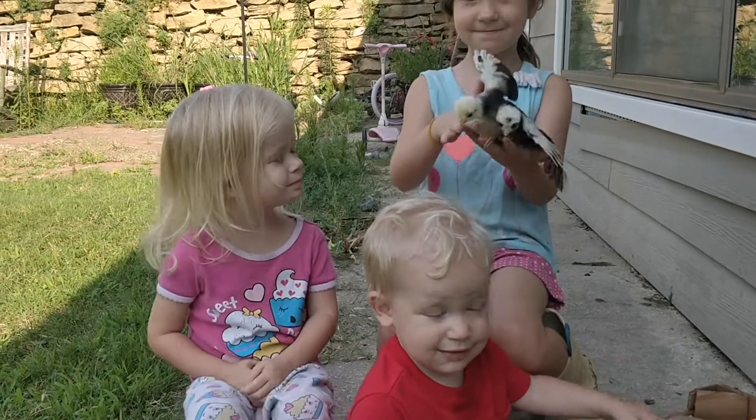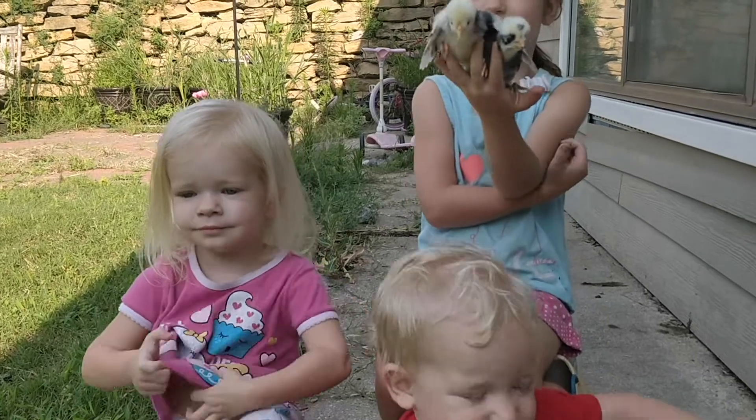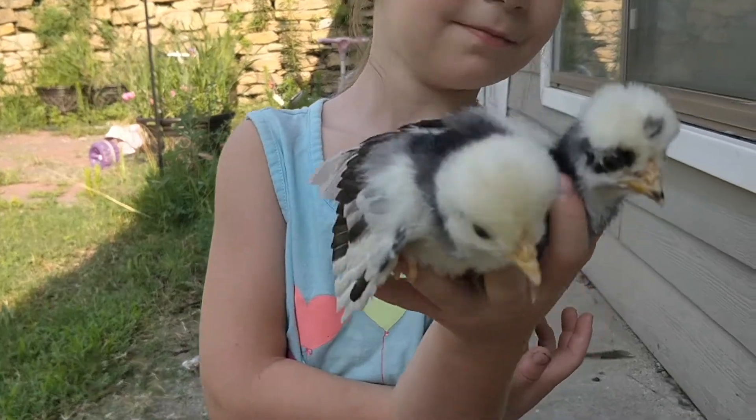We got the gang here to show you some of our newest chicks. These chicks are the Polish — the white-crested black Polish.